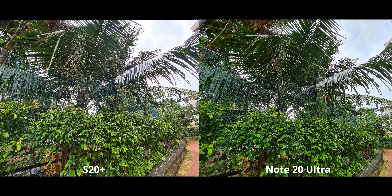Moving on to this ultra-bright image, there are a few differences. The S20 Plus is overexposing quite a bit — you can see in the sky that a lot of the detail and clouds are gone. The Note 20 Ultra on the other hand is doing a far better job keeping the highlights in check. Of course it doesn't have as much shadow detail as the S20, but overall I'm going with the Note 20 here.